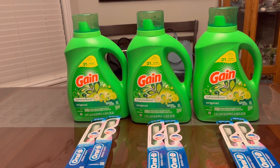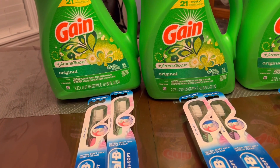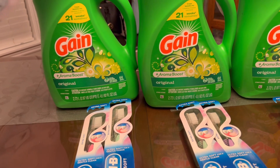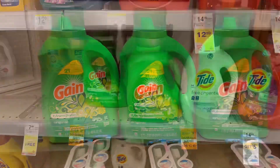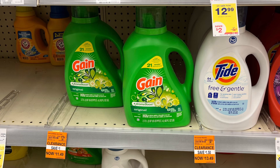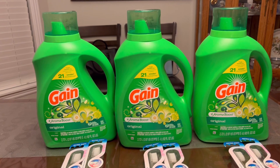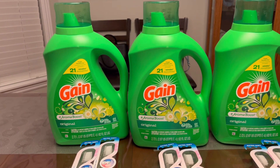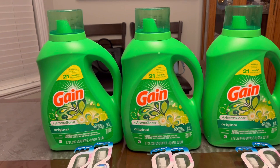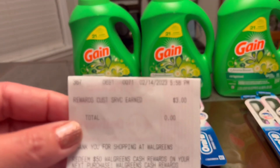The first deal I want to share with you is this Gain — the big size, 92 fluid ounces liquid Gain detergent. They are on orange tag for $11.49. After I did all my transactions I noticed I did not get the clearance price. The manager gave me points for that — it's only a dollar less because the clearance says $11.49 but they rang up the regular price of $12.49. I did three transactions so they gave me three dollars in Walgreens cash rewards.